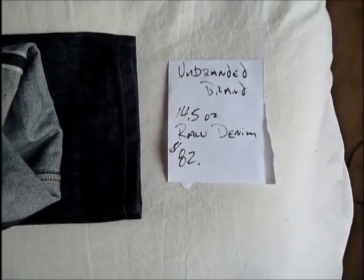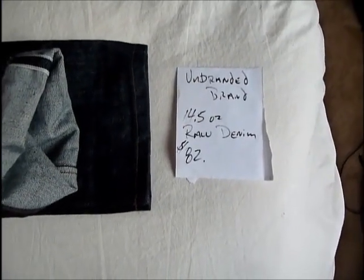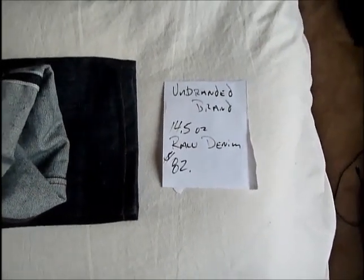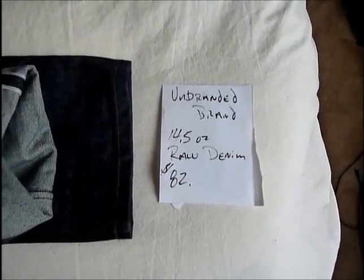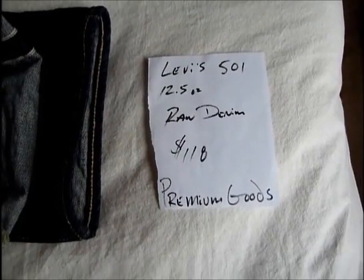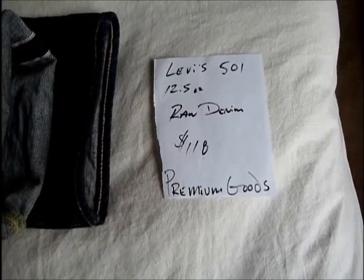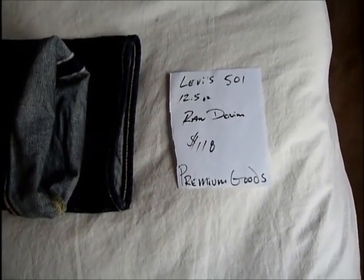Hey everybody, I've got another jean review and a little bit of a comparison between this new pair of Unbranded 201 tapered jeans that I just got from Nordstrom's and the Levi's 501 Premium Goods shrink-to-fit 12 and a half ounce raw denim that I've had for probably a little over a month and I've been wearing quite a bit.